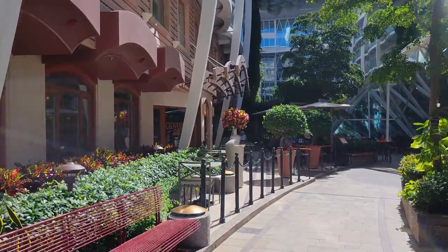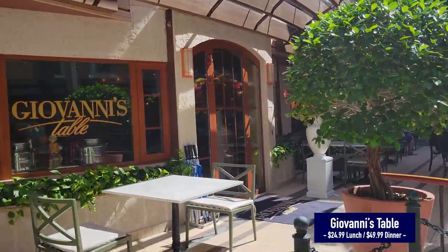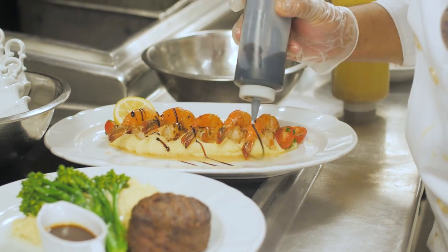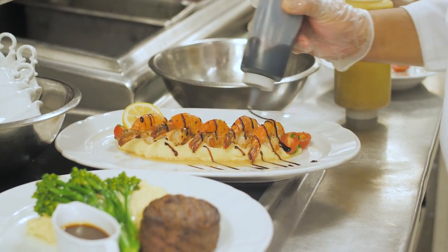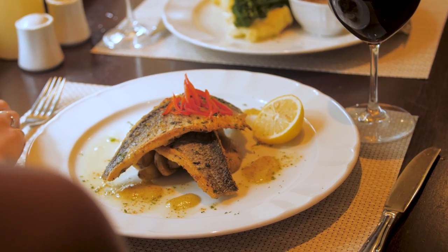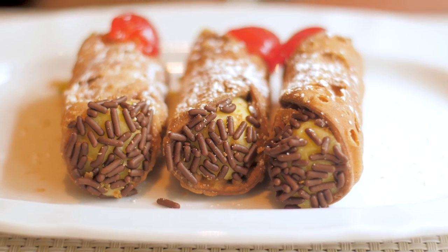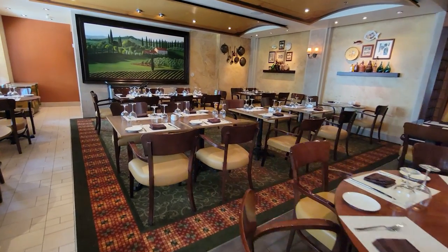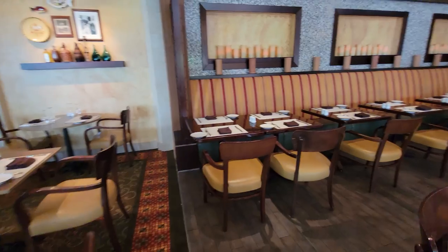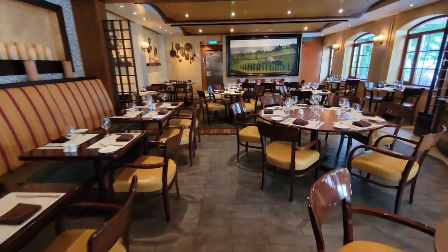First up is Giovanni's Table, an Italian restaurant with outdoor seating. All the pasta is made fresh, or imported from an Italian company — very delicious. I highly recommend the seafood linguine and the gnochki, and you have to end with a cannoli. Inside, it has a rustic, romantic Italian feel with dimmed lights in the evening, antipasti plates, and excellent wine pairings.